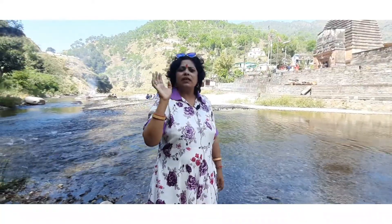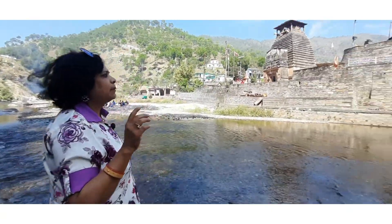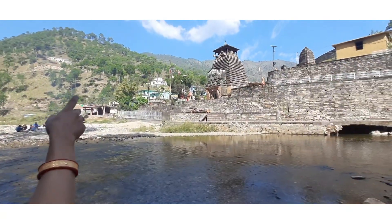Hi everybody. Today I am giving you knowledge about Kapileshwar Mahadev Mandir.